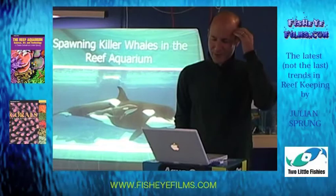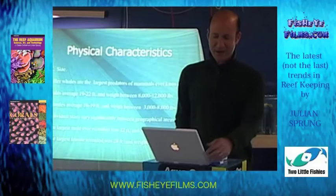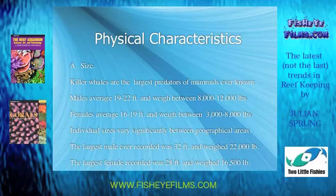What's the latest in the reef aquarium hobby? Maybe spawning killer whales would be a goal in the future, but probably not. What about the physical characteristics of our aquariums? As a tongue-in-cheek point: if you wanted to have success spawning killer whales — being that they're the largest predatory mammals ever known — you'd need a pretty big tank. I'm not going to go on with that joke, but there are some big reef aquariums out there.